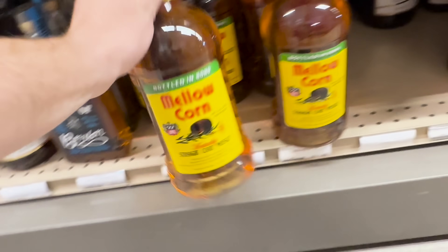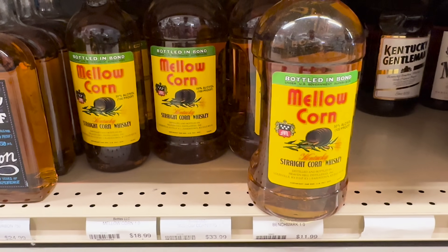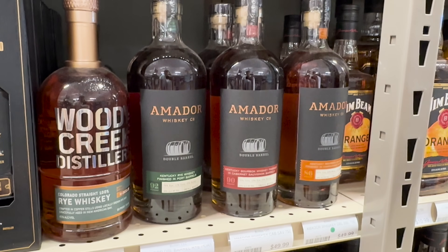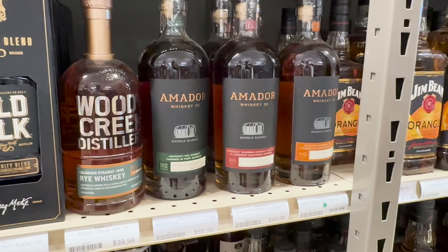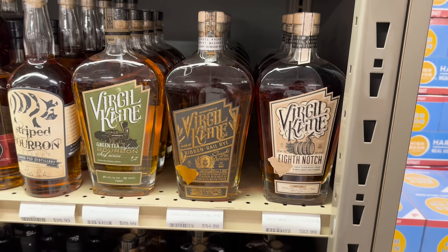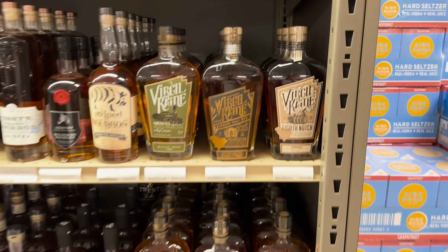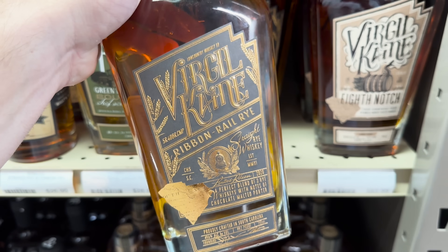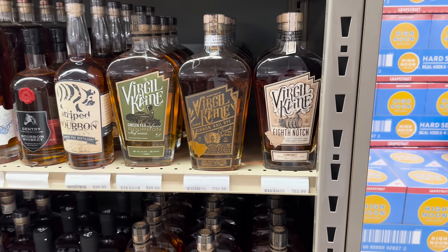We saw these big homewreckers of Mellow Corn in a plastic jug - Mellow Corn is already bad enough. I will get hate for saying that but I did not like Mellow Corn when I first tried it. Amador - 92 proof, decent price. I see Old Elk Infinity blends everywhere but I've never tried it. Virgil Kane Ribbon Rail Rye is actually a local brand - I've tried most of their stuff and it's all pretty good, especially for the local talent we have around here.